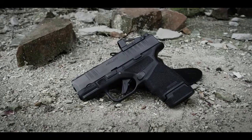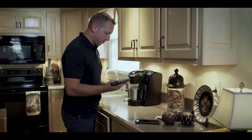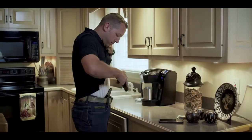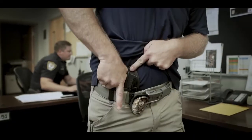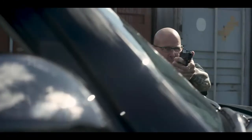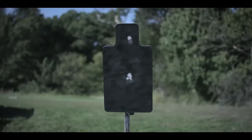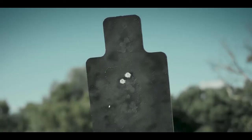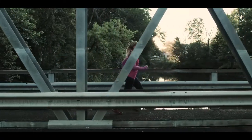The Hellcat is also available in an OSP configuration, milled and ready for today's smallest micro red dots. It allows it to still be a viable concealed carry gun while carrying the advantage of an optical sight — and everybody shoots better with an optical sight, because your eyes never come off the target. It has the best feeling trigger, most reliable, best sighted compact carry pistol ever made.